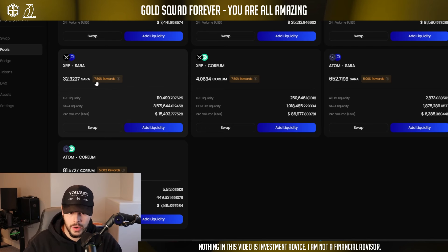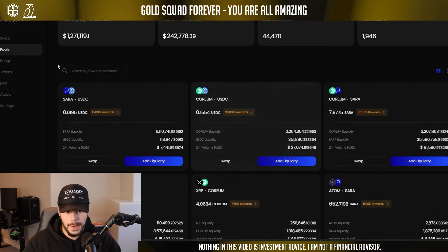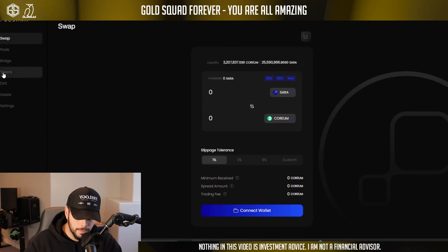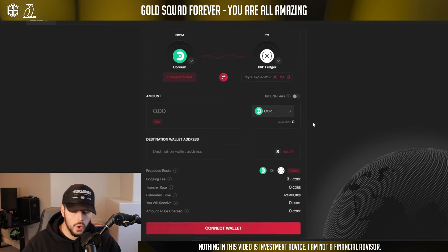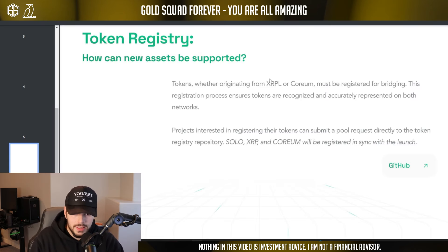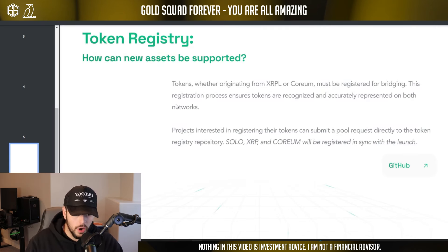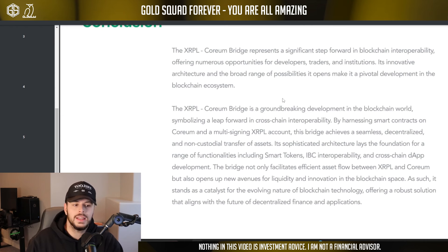I launched up the DEX just to take a look. Right now they have 300% more rewards for all liquidity providers, which is crazy. If we go to pools, you can see people are earning rewards on their XRP right now. XRP against Sara is currently earning 7.5% rewards. You've got XRP against Coreum — all of these different pools are happening right now. You've also got their swap feature and their bridge feature here as well.